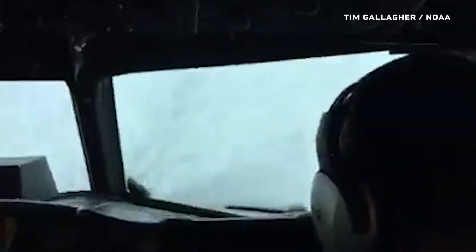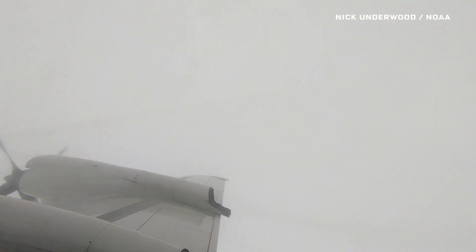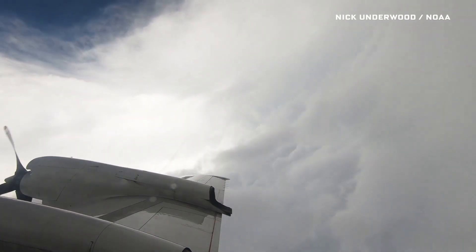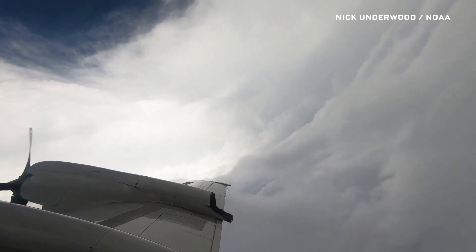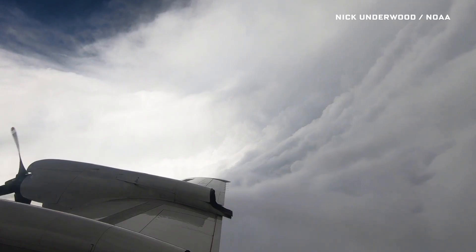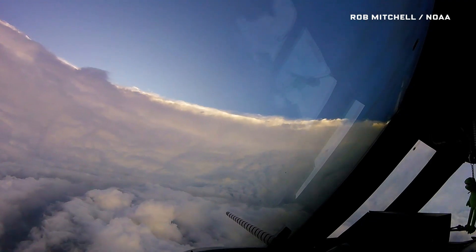You can get updrafts that will raise the plane up a few hundred feet in a matter of seconds, downdrafts that push you down, and you can actually get zero gravity. Things start to kind of float for a few seconds while you're strapped in. And then you pop into this eye — in this case it was about 10 or 12 miles across — and it's complete calm. The clouds break, you've gone from 200-mile-per-hour winds to maybe 5-mile-per-hour winds.